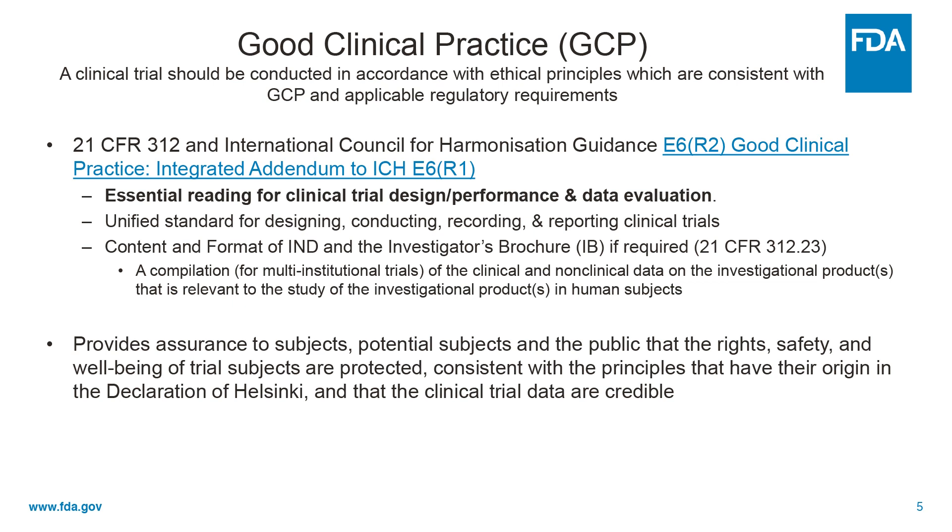And what they do is provide a unified standard for designing, conducting, recording, and reporting clinical trial results. And they not only provide a description of the content and format of IND applications, but also for the investigator's brochure. If required, an investigator's brochure is something the sponsor has to distribute to investigators of multi-institutional studies.